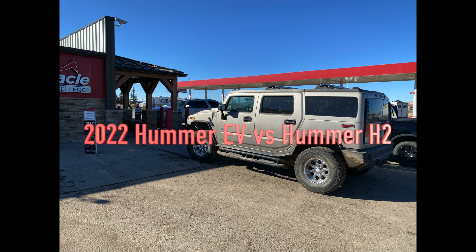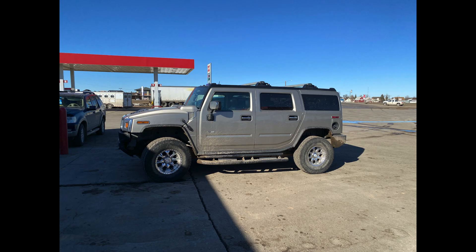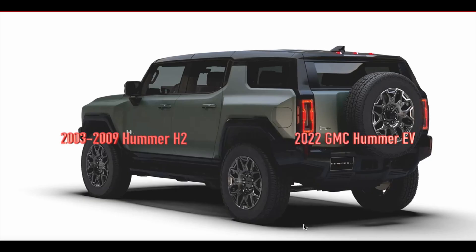Hello guys, welcome back to the channel. Right now we are looking at the comparison between the Hummer H2 and the 2022 Hummer EV.